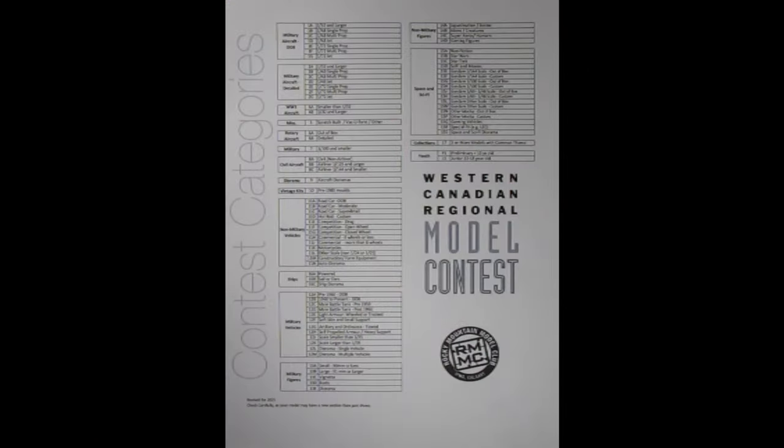Sure Danny, it's really not that hard. Let's just take a look at the contest rules and see what the categories are and what the judges expect to see in our models. Okay Danny, here we have the contest category sheet for the upcoming Rocky Mountain Model Club Western Canadian Regional Model Contest for Calgary, Alberta, Canada.